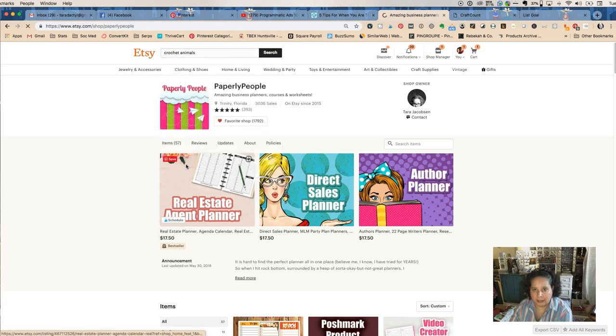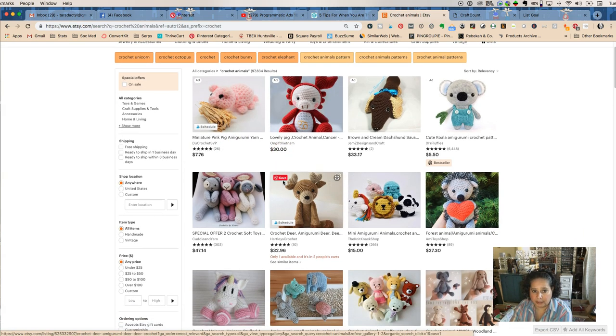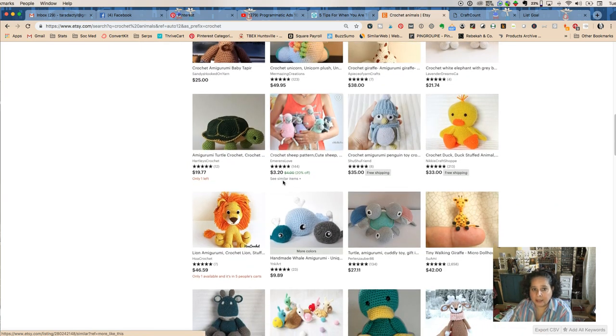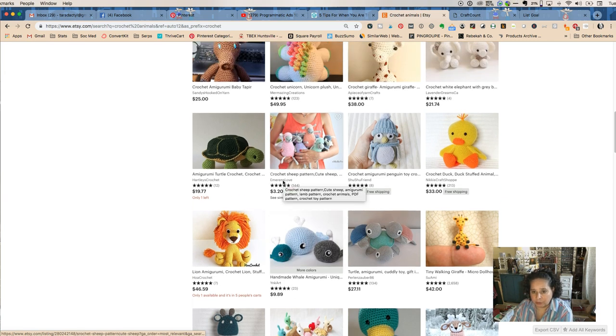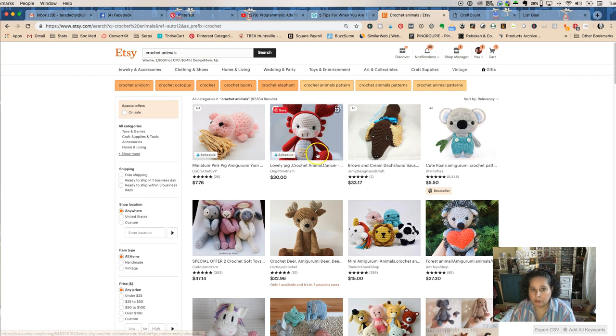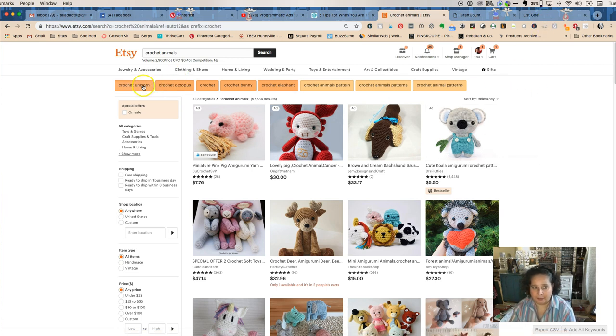Let's look at crochet animals and see what these kinds of things are — these are all really cute crochet animals. If you're interested in knitting, this would be a really good way to do it. Another thing you could do is, if you like making patterns that people want to purchase, you could also sell the patterns. But we're doing the actual physical crafts today. So what happens once you get to animals is you see options like crochet unicorn, octopus, bunny, elephants.